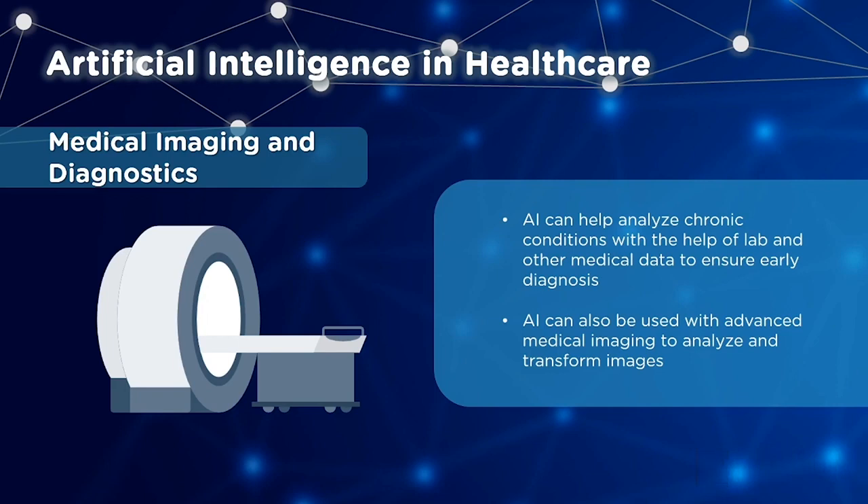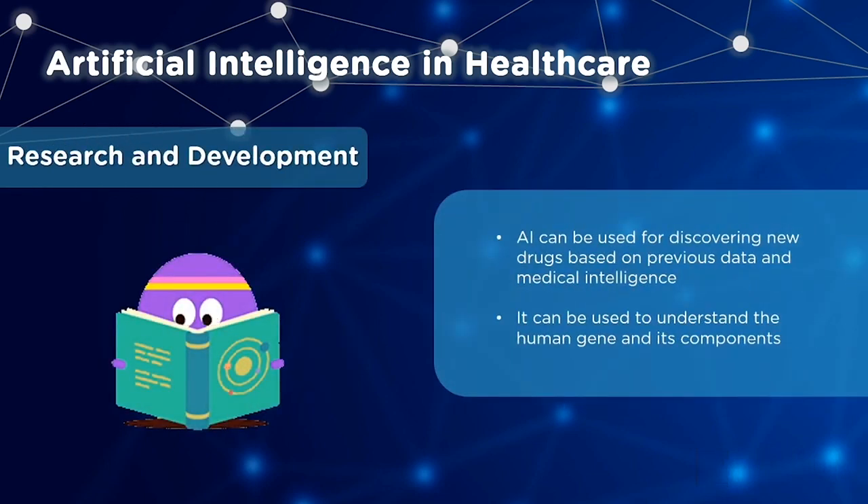Next up is AI applications in research and development. AI is really important when it comes to the discovery of new drugs, made possible with a combination of historical data and medical intelligence. It also helps understand the human gene and its components, and helps predict different outcomes if gene editing is performed. Right now, scientists are racing to develop the gene sequence for COVID-19 and towards the creation of a vaccine.